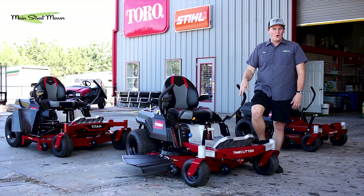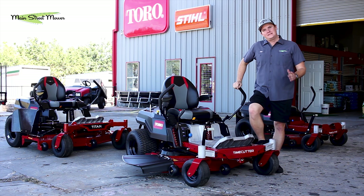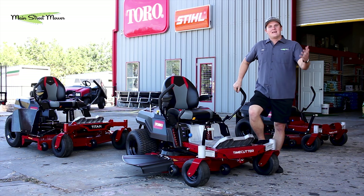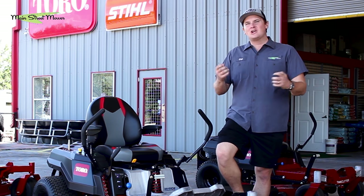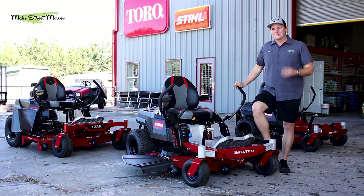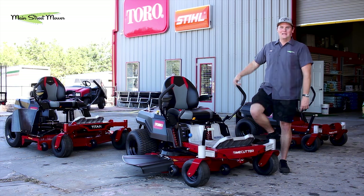Welcome to Main Street Mowers' YouTube channel. Today is an exciting day because we have gotten Toro's newest Time Cutters and new Titan series. We teamed up with Toro and they hooked us up with products before anyone else. We're pumped — I can't wait to show you the ins, the outs, the feels, the do's and don'ts, all the nitty-gritty details. The Toro Time Cutter and the new Titan — come check it out.